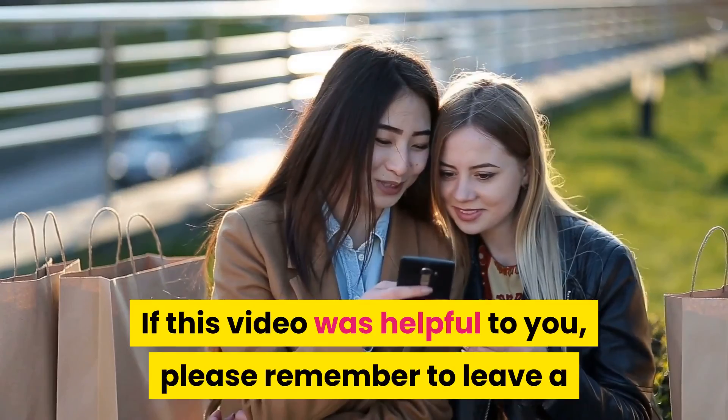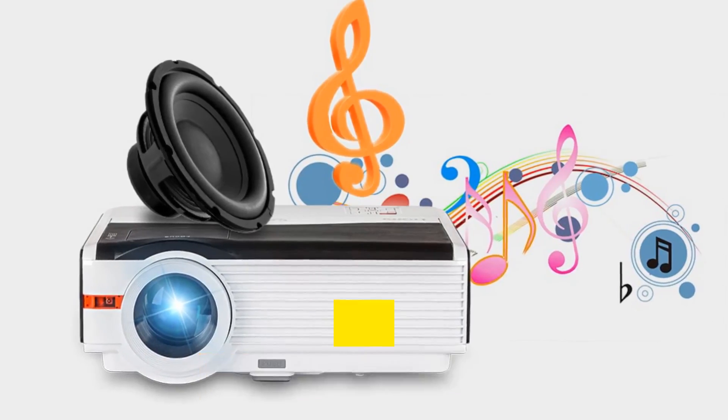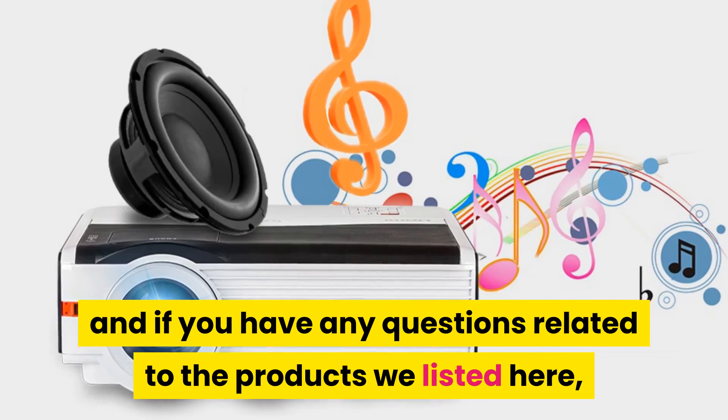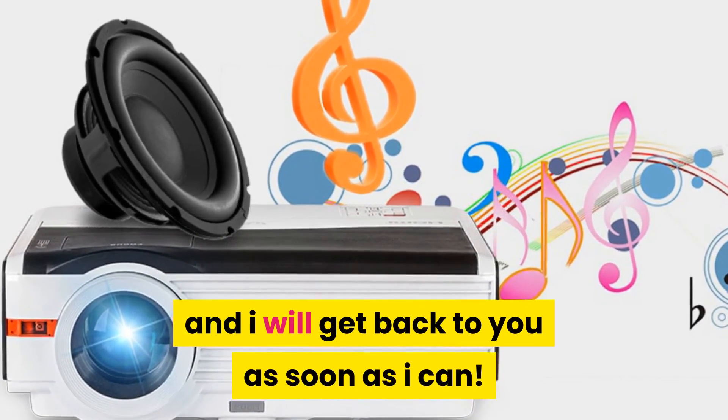Thanks for watching! I hope you liked this video. If it was helpful, please remember to leave a like and subscribe to my channel to see more videos like this in the future. If you have any questions related to the products listed here, leave a comment below and I will get back to you as soon as I can.